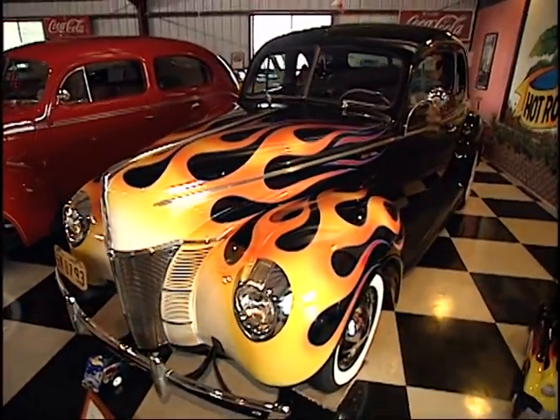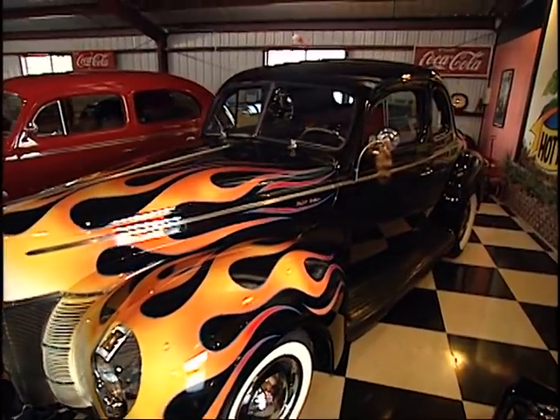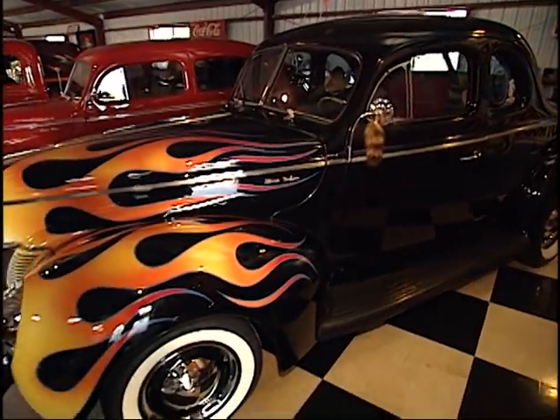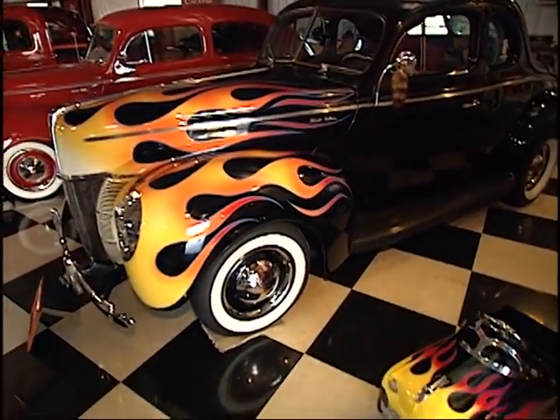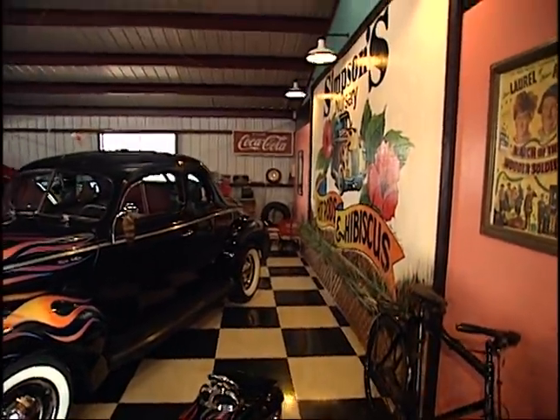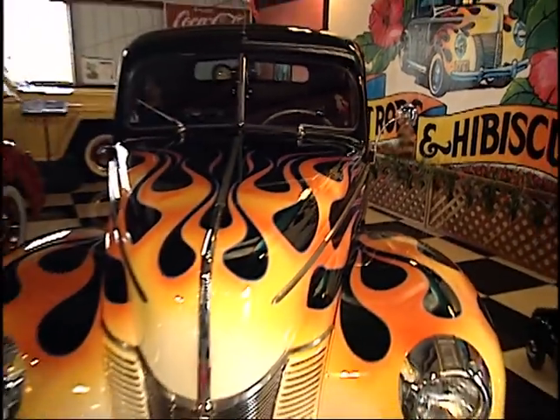This is a traditional '50s hot rod. My wife bought it for my 40th birthday — maybe four years ago. Runs a flathead, dual carbs, Edelbrock heads, Columbia two-speed, three-speed on the column. Pretty traditional hot rod. Great-looking thing.